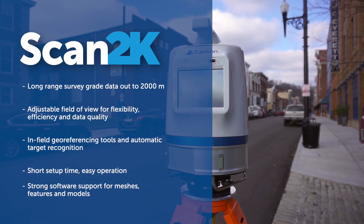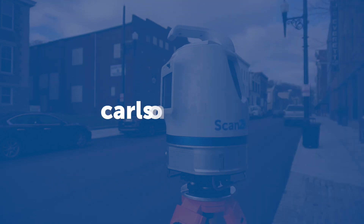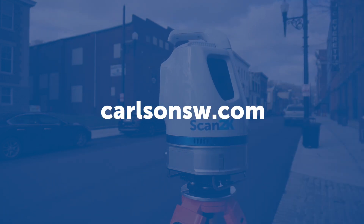Break new ground with the Carlson Scan2K. Download product specification and feature details at carlsonsw.com.